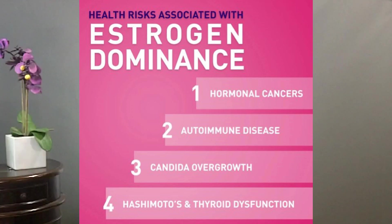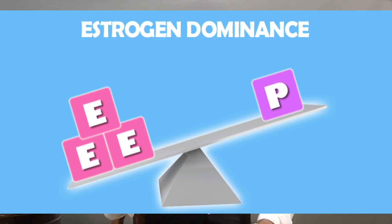Estrogen dominance is an all-too-common problem that we see in women who start using birth control pills and women who have had trouble conceiving and resorted to high doses of injections and fertility shots. Excess estrogen or estrogen dominance occurs when there's an imbalance between the sex hormones estrogen and progesterone. Estrogen dominance causes the bile to become thick and sluggish, preventing it from flowing properly, and this can lead to gallstones.